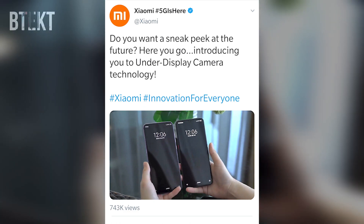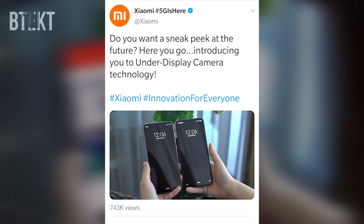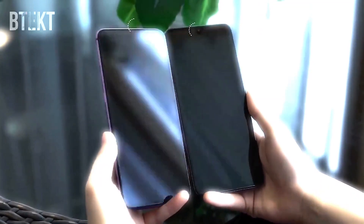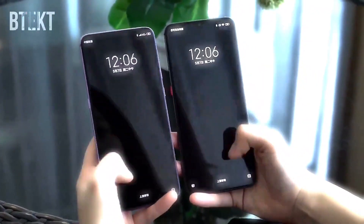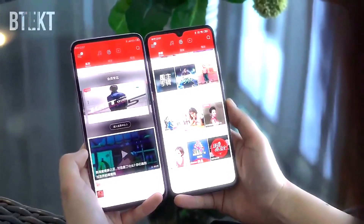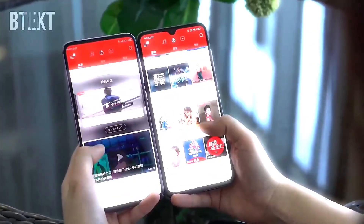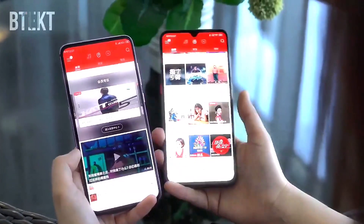Xiaomi responded with a very similar tweet, introducing us to under-display camera technology, with a video showing somebody holding two smartphones — one with a dewdrop notch and one with an all-screen display. The Xiaomi video shows a smaller portion of the screen reserved for the camera, and it's not quite as obvious as the Oppo video what's going on, but it does seem to show off very impressive display tech.